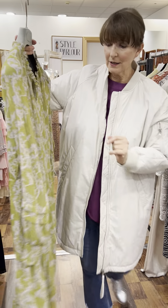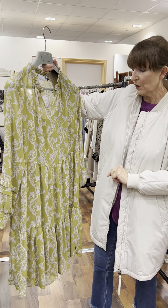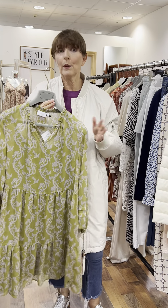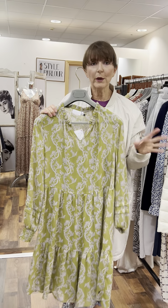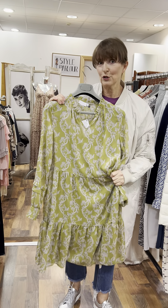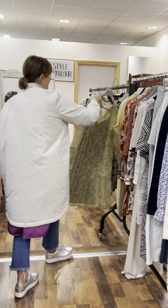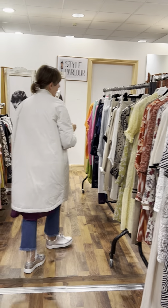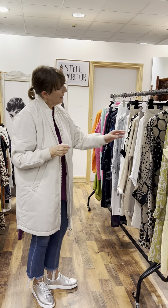Then a darker shade in pistachio green — exactly the same shape, 49.95, fitting size 10-12. So that's just some of the little pieces we have in our sale. I like to show you six to eight pieces every week, but we always have at least two full rails, so plenty of bargains to be had.